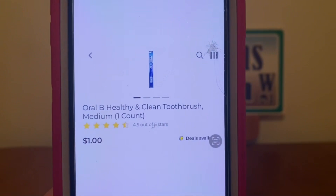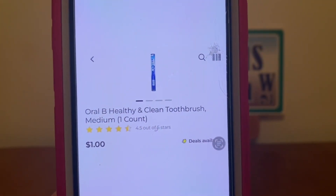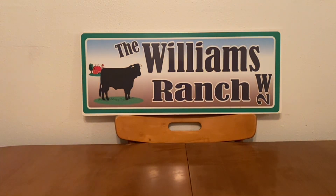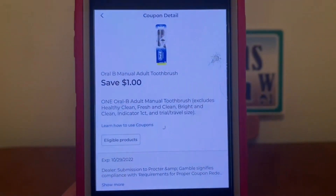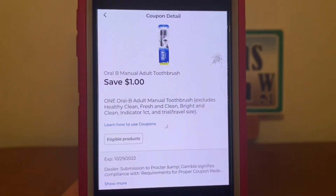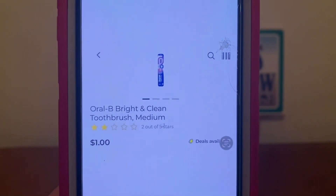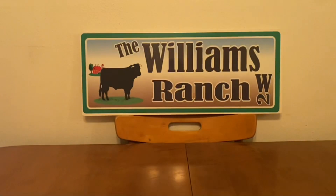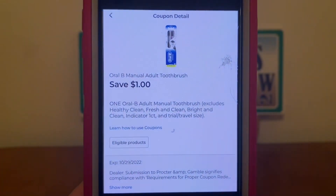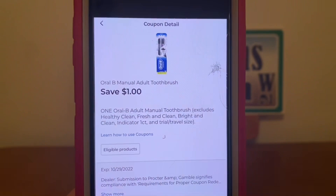We've got the Oral-B Healthy and Clean toothbrush for $1. Pick up one at $1, and a $1 digital coupon will attach, giving you the toothbrush for free. That same digital coupon is also attaching to the Oral-B Bright and Clean toothbrush for $1 — either the Healthy and Clean or the Bright toothbrush will be free with this digital coupon.